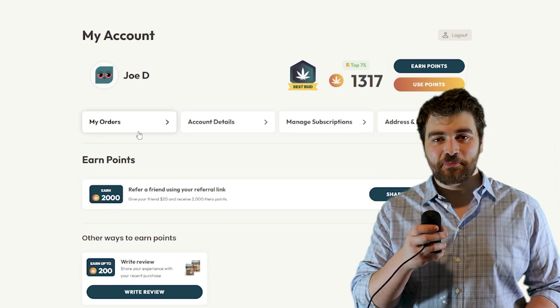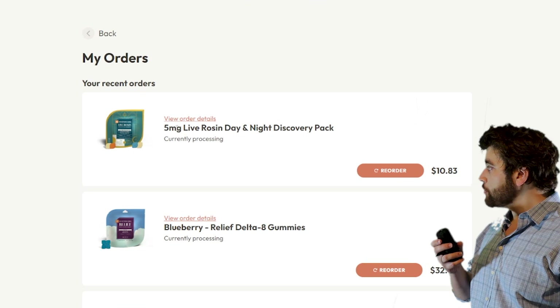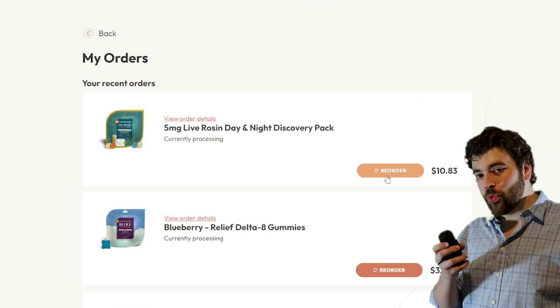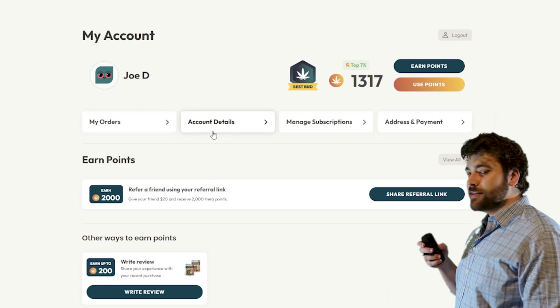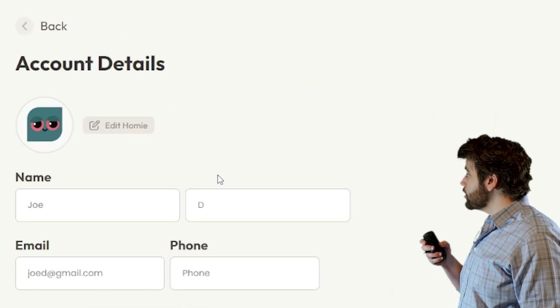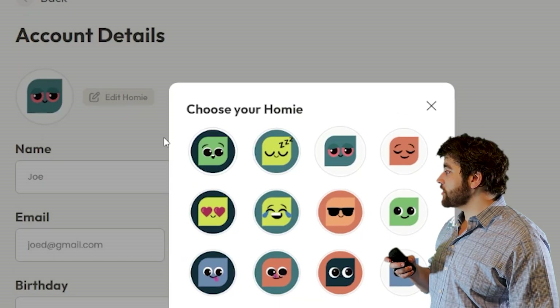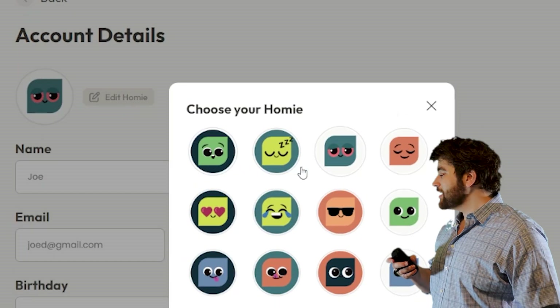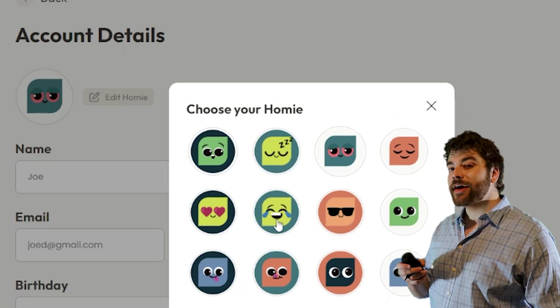That covers our rewards program, so let's go back up and take a look at those pages. The first page is your order history — there you can see all your previous orders and you can reorder them with the click of a button. The second page is your account details, where you can edit your name and your contact info. We've also added brand new profile icons — these are the Hometown Hero homies, and you can pick from any of the 12.